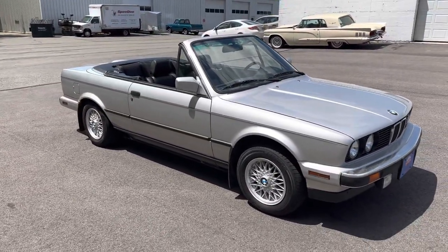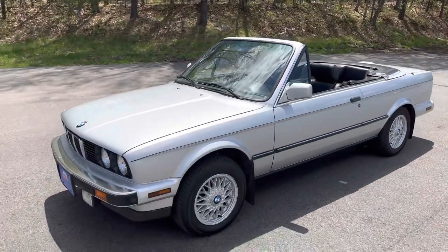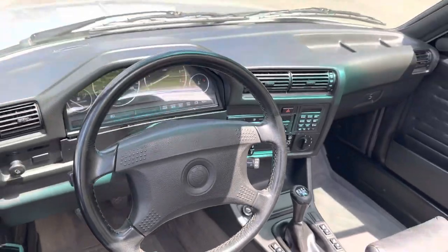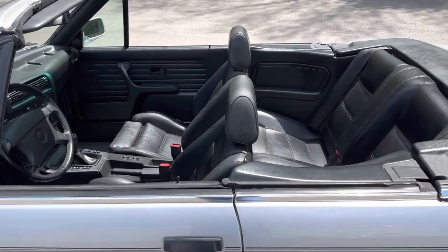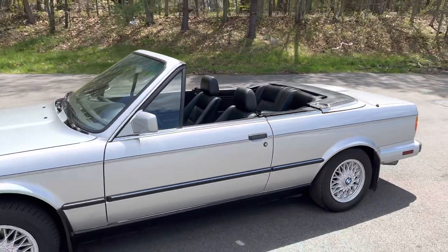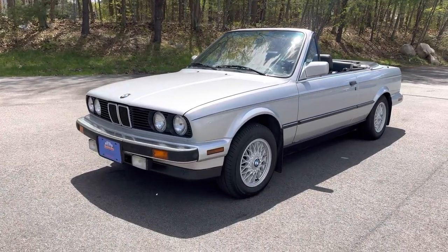The convertible top has been replaced with a correct Haartz cloth top — a very expensive job. No expense was spared in the maintenance of this vehicle. This car has just over 100,000 miles — 102,247 to be exact. You can find lower mileage examples for around the same money, but you do not want a low mileage version, because that means it has all its original parts and you'll be investing into that car the same way the previous owner invested into this one. It's all done. Ready to drive.